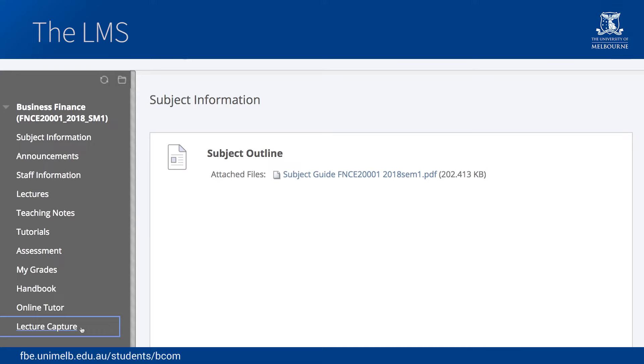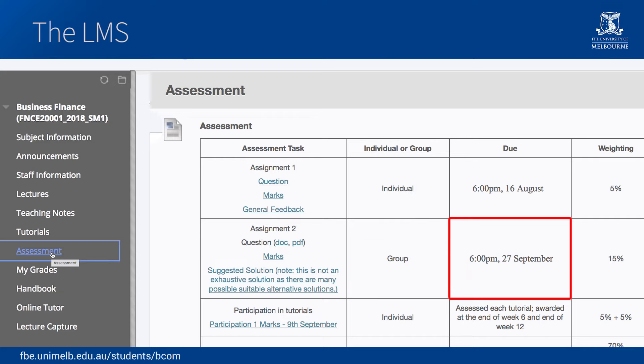You'll be able to find out the specific dates that each piece of assessment needs to be submitted. In many cases, you'll also submit your assignments through the LMS.